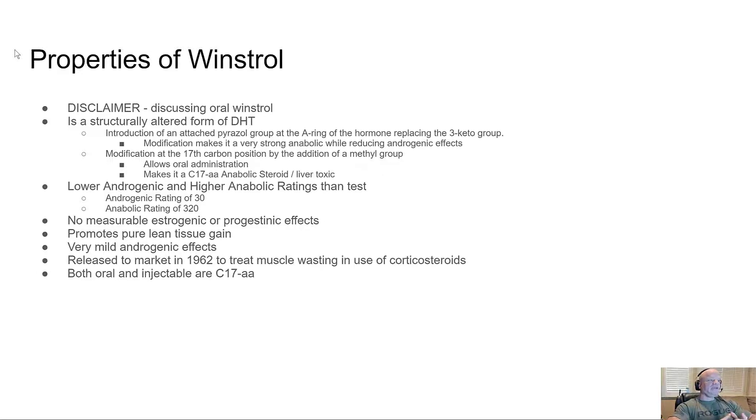It has a lower androgenic and higher anabolic rating than testosterone. Like most other DHT derivatives, it has an androgenic rating of 30 and an anabolic rating of 320.